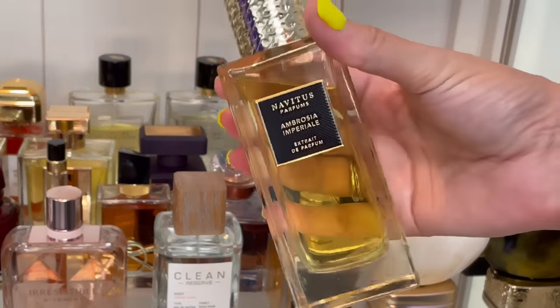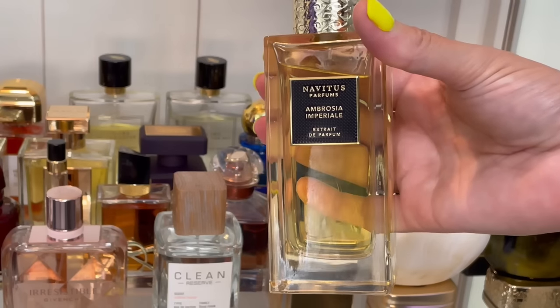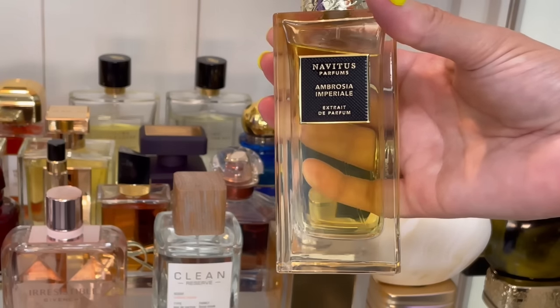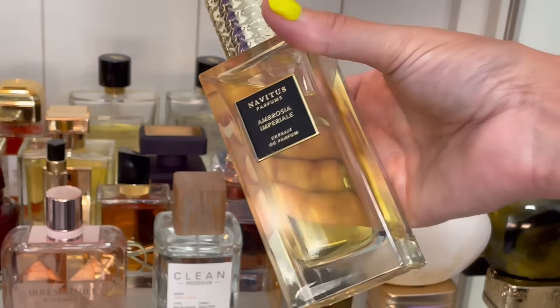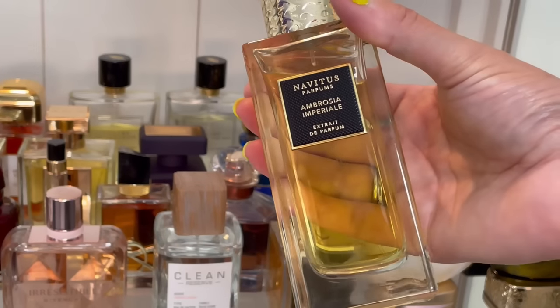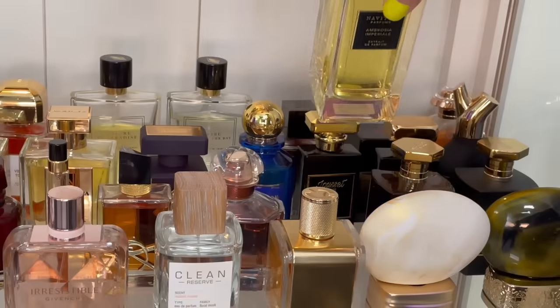Navitas Parfums — this is Ambrosia Imperial. I lost my mind when I tried this sample. I love it — this is boozy banana, whipped cream, cinnamon, caramel deliciousness with some saffron and musk. A little bit of a green note to offset the sweetness so it's not too sweet and doesn't smell too literally foodie gourmand. I love it — I can wear it all year round because of that musk and saffron.